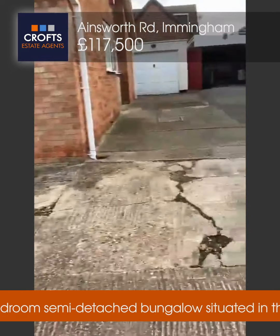Virtual viewing of 21 Ainsworth Road in Ewingham. Three bedroom semi-detached bungalow with low maintenance gardens to the front and rear, and parking for three or four cars on the driveway. No maintenance garden to the rear.